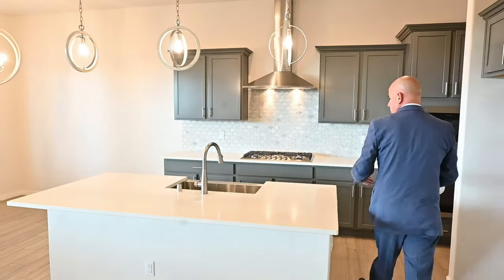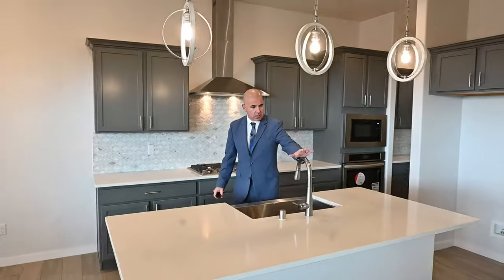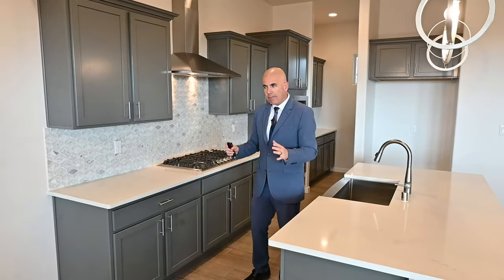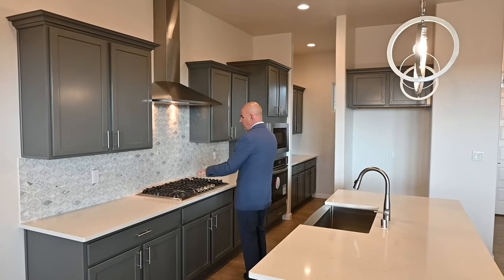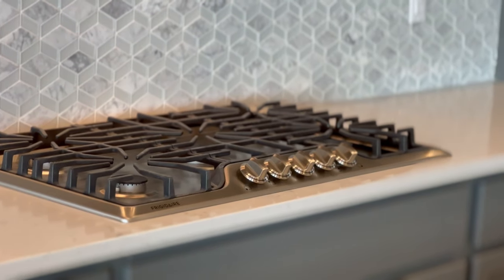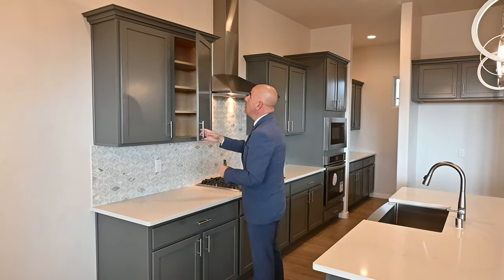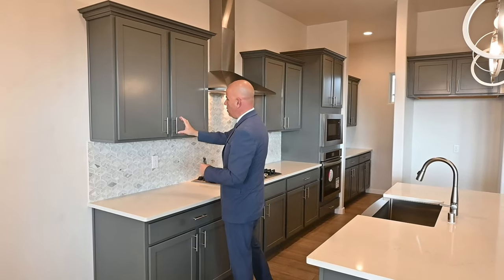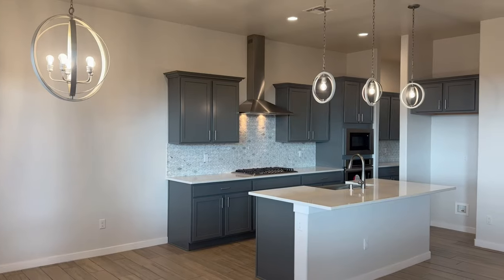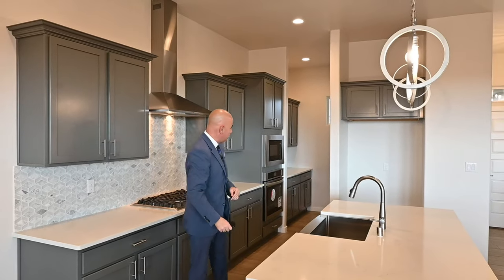You got pendant lights. Gourmet kitchen with built-in appliances. Really nice stainless steel farm sink with the apron. Satin nickel faucets. These folks usually use Delta or Moen, and Delta and Moen always have that lifetime warranty — I love seeing that. Five burner, 36-inch cooktop, extractor vent fan, and then a really nice mosaic backsplash with a combination of tile and glass. Painted gray cabinetry with soft-close hardware on both the drawers and the doors. Stainless steel appliances, including a Frigidaire dishwasher.